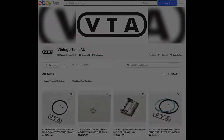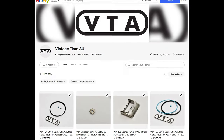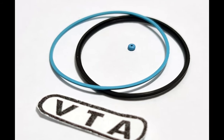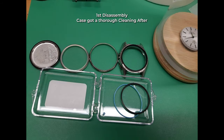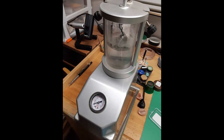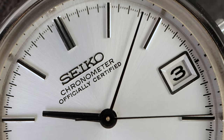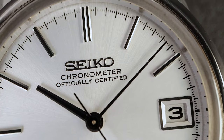Thanks to a company called VTA, who reproduce heavy-duty modern gaskets for vintage Seikos. We got a brand new case back gasket, a brand new gasket for the crystal, and a brand new crown gasket. My watchmaker tested it to 30 meters wet test and it passed with flying colors, and I bet it will pass 50 as well. To have peace of mind with water resistance on a vintage watch — that's priceless and pretty rare.